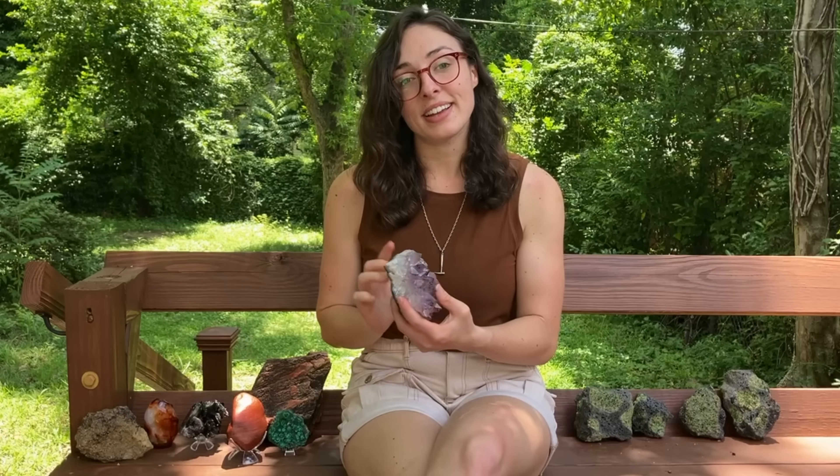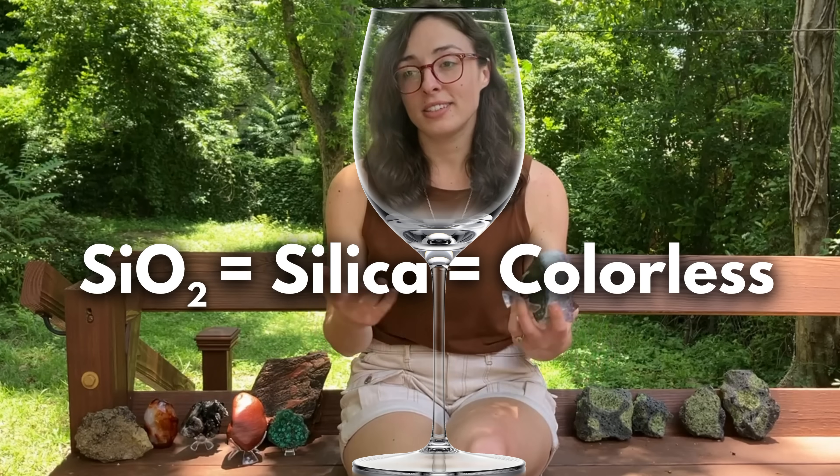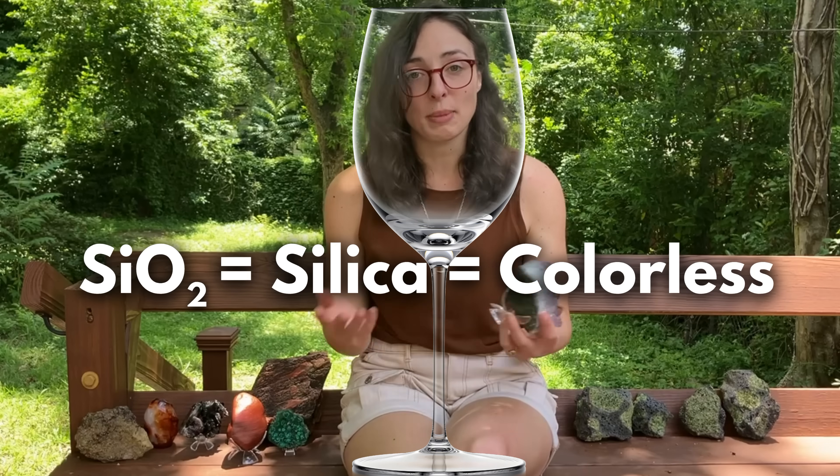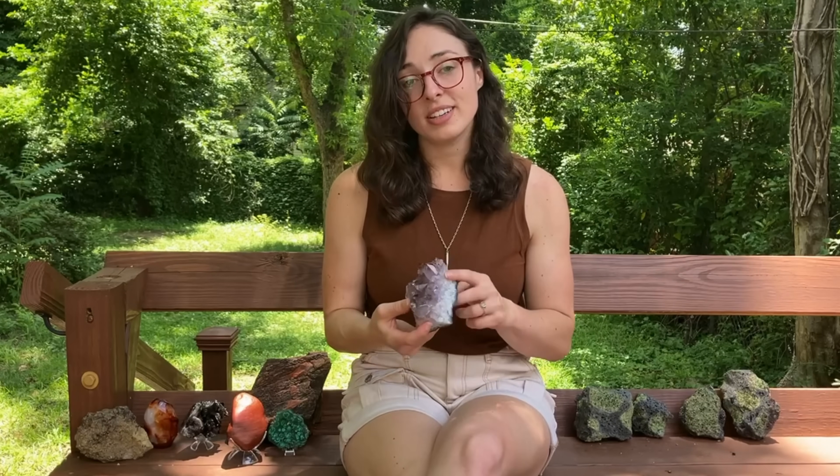Actually, silica in its purest form should be colorless like glass — hence why glass, surprise surprise, is made of silica. So why are these natural silica minerals not colorless?